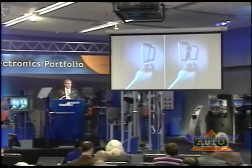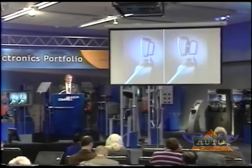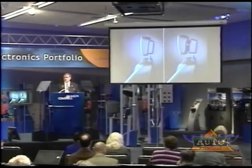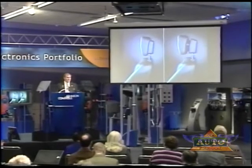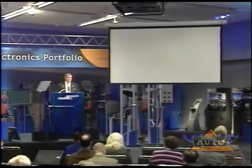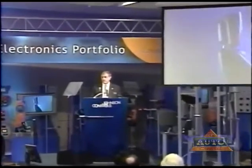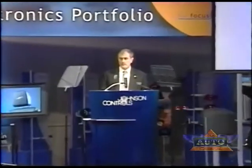The Active Head Restraint from Johnson Controls can play a role in decreasing the potential for such injuries. Specifically, the product is designed to reduce the risk of whiplash in the event of a low-speed rear-end collision. Johnson Controls is offering the Active Head Restraint System in two configurations: one relies on an electrical signal from the vehicle crash sensors to trigger activation, and the second design uses the force of the occupant on the seat back during the crash to trigger the head restraint.